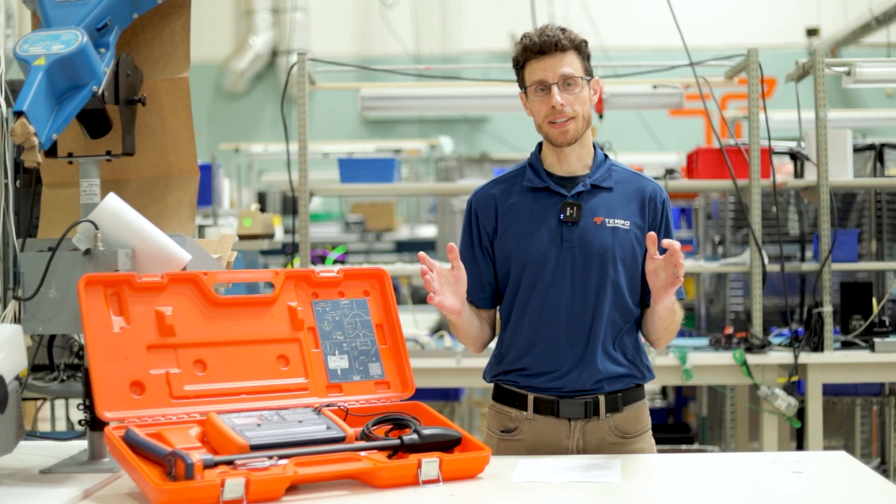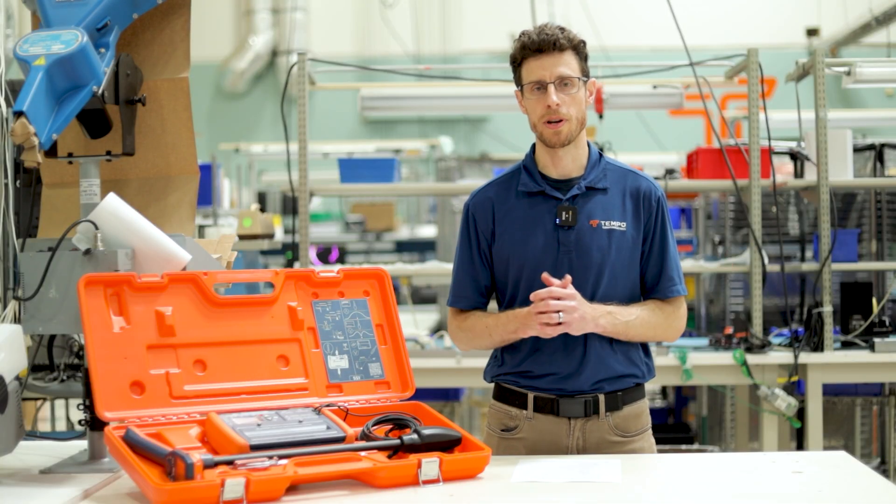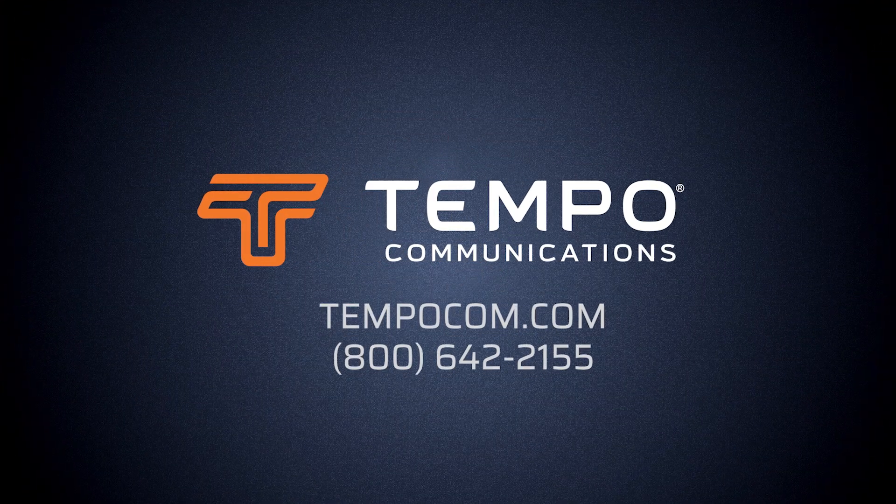We finally have a product that covers all your locating needs and provides a satisfying, intuitive user experience for years to come. Contact Tempo with any questions and stay tuned for more videos.